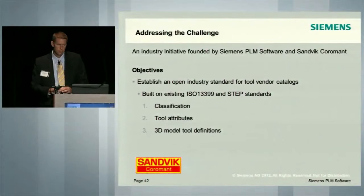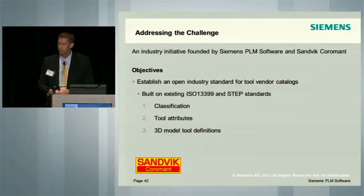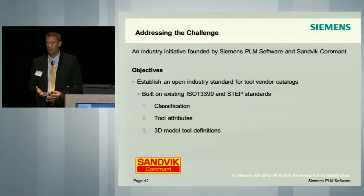So we decided to build this on the ISO 13399 and STEP standards. ISO 13399 is a standard that describes tool attributes — not how the tool is designed, but the attributes of that tool: the diameter, the length, the contact point. STEP is a standard for how you take that data and create a CAD representation in the 3D model. So the objectives we looked at were really threefold: create a classification of tools, define tool attributes using ISO 13399, and then determine how the user creates 3D models and tool definitions using the STEP standard.